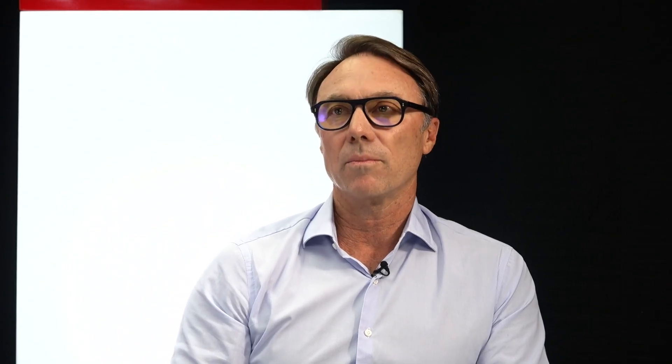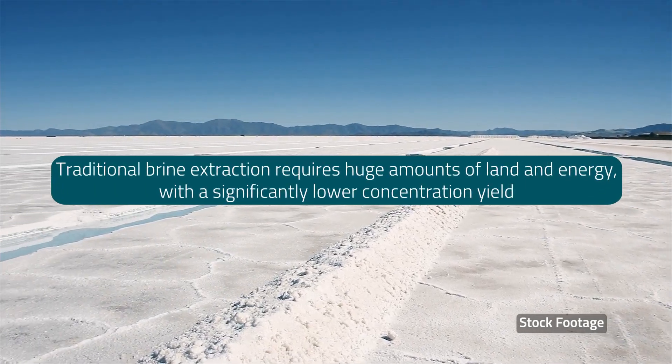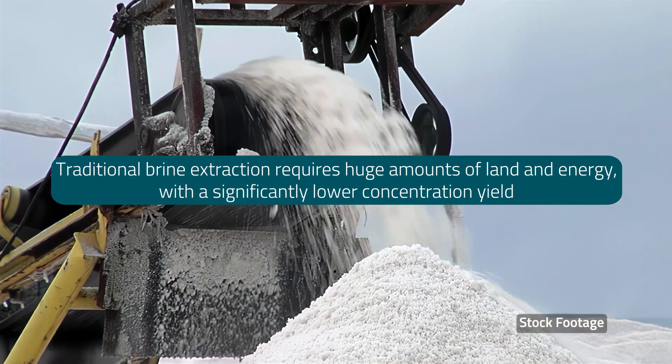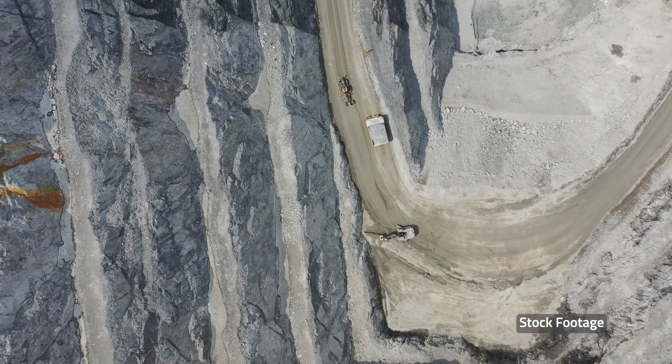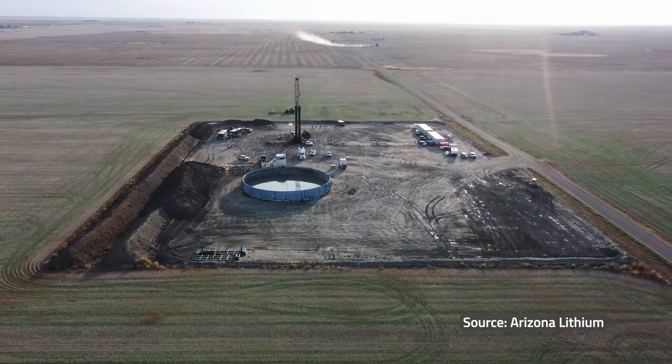One of the main draws of DLE is that it proposes an environmental advantage and efficiency. The main difference from hard rock mining of spodumene is that you're not leaving a big hole in the ground and you're not leaving tailings dams or surface chemicals. So it's very efficient and very environmentally friendly. Most of these operations you'll drive straight past and not even realise they're there.